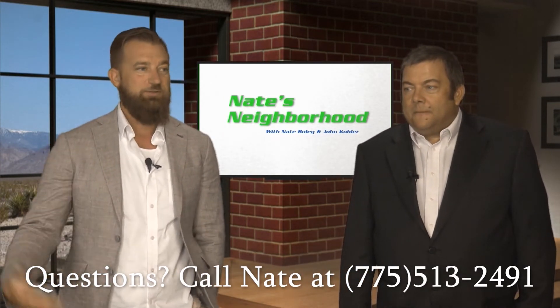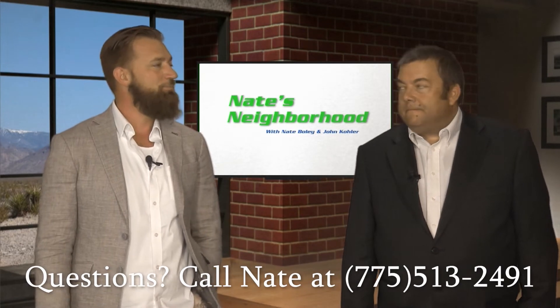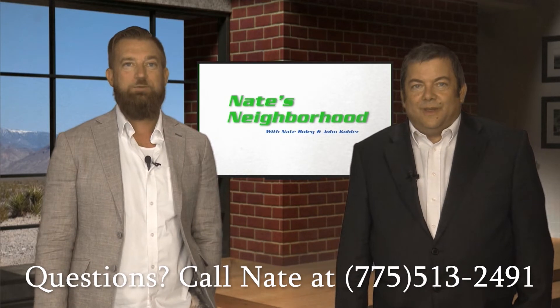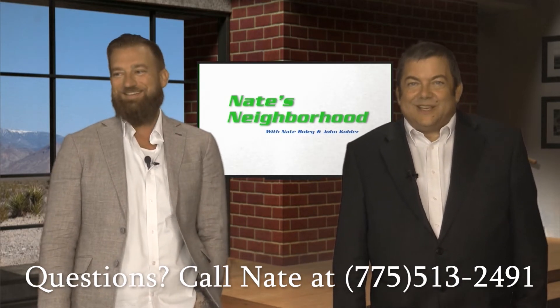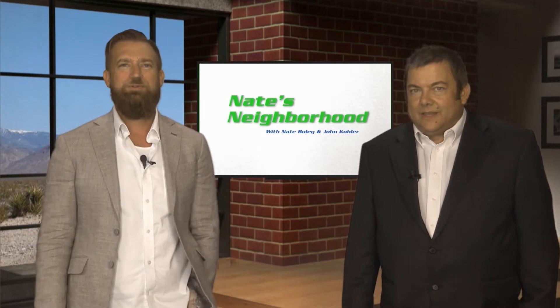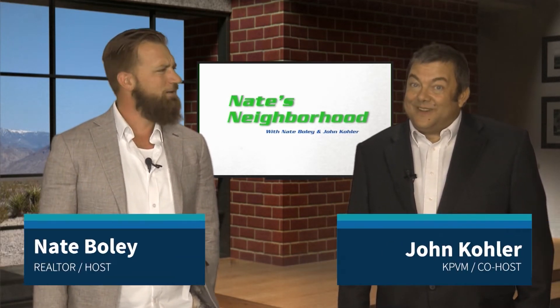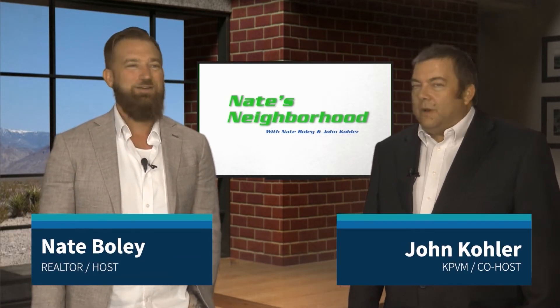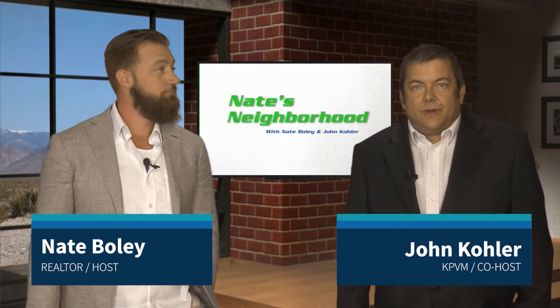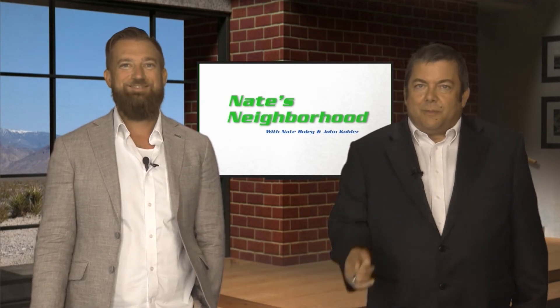All the smart folks will tell you the best way to build multi-generational wealth is through property. Ask around — ask old people who own homes, and they will tell you. Well, good deal. Let's come back on the other side, do the tour, and we'll see you on part two of episode 17 of Nate's Neighborhood.